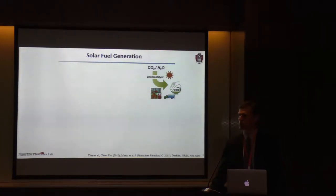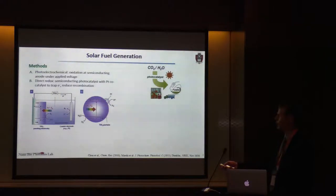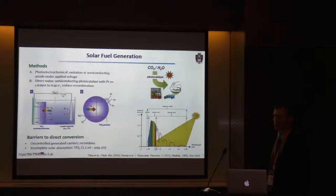Our interest in this work has been production of renewable sources of energy by photocatalysis. Currently there are two methods for doing this. The first is oxidation at semiconducting anodes under an applied voltage. The second method is direct redox, where a semiconducting photocatalyst is combined with platinum to trap electrons and reduce recombination. There are challenges with these methods: the carriers generated are uncontrolled, recombination is inevitable, and photocatalysts have incomplete solar absorption. For example, titanium dioxide has a direct band gap on the order of 3.2 electron volts, which is in the UV range, and we've got quite a bit of energy below that.